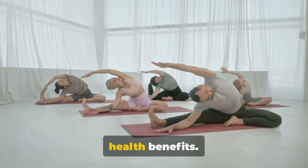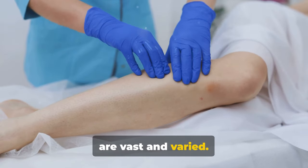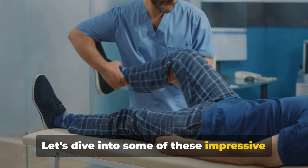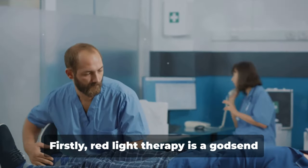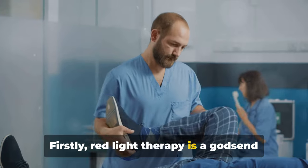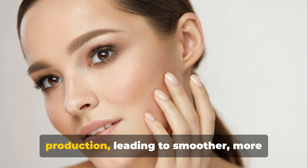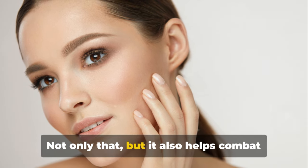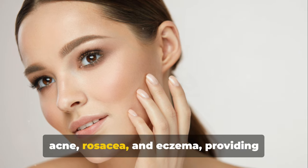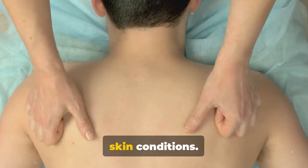With the science behind red light therapy clarified, we can now examine its numerous health benefits, which are vast and varied, backed by a growing body of scientific research. Firstly, red light therapy is a godsend for skin health improvement. It has been proven to stimulate collagen production, leading to smoother, more youthful skin. It also helps combat acne, rosacea, and eczema, providing relief to millions suffering from these skin conditions.